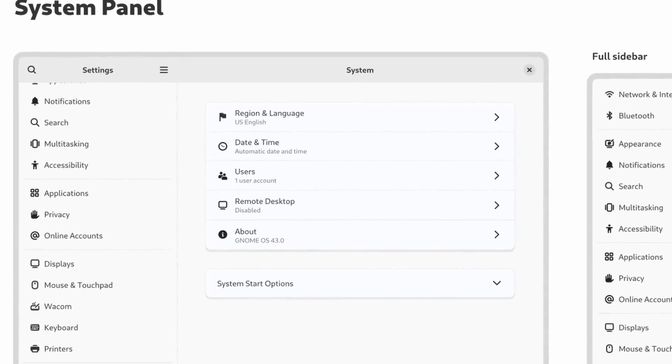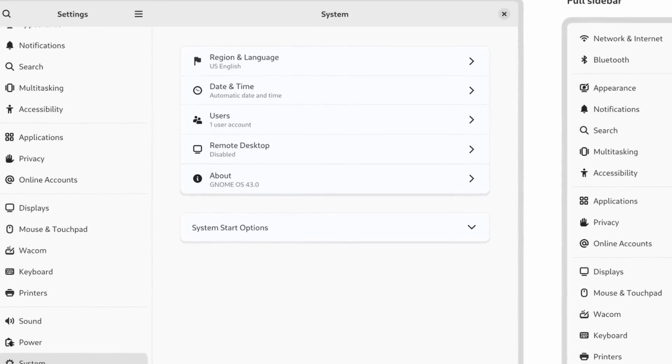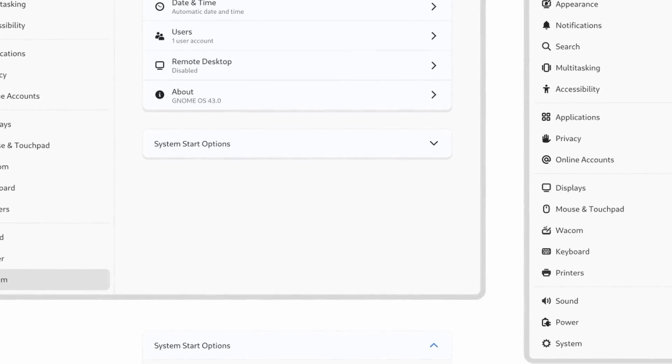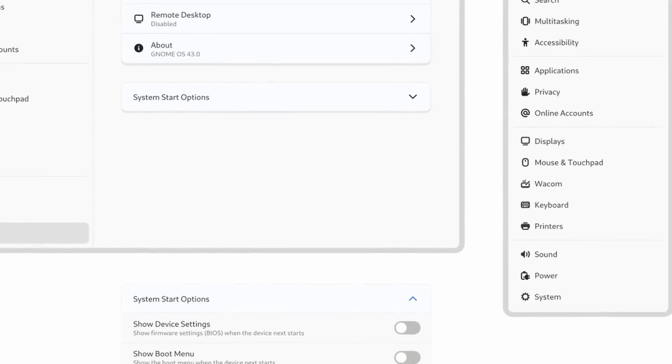The other Google Summer of Code project for GNOME is revamping the settings, with the creation of a system panel that would group multiple settings entries in a single subcategory, including region and language settings, date and time, users, remote desktop, the about page, plus a system start option. Work has started on both these projects. FlatSync will be very interesting personally, because all my apps are Flatpaks on my desktop and laptop, both running Fedora, and I'd love to sync them between computers so when I find a new app I like and install it somewhere, it's automatically downloaded and installed on my other computer.